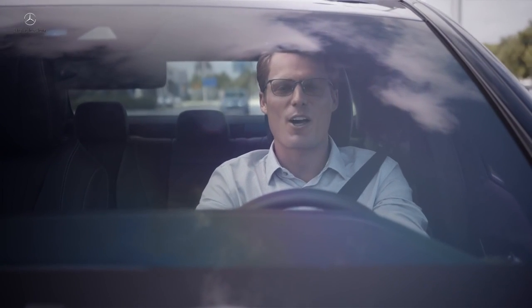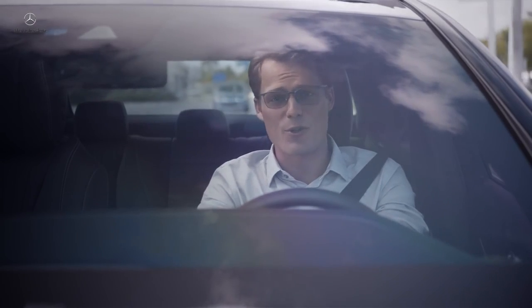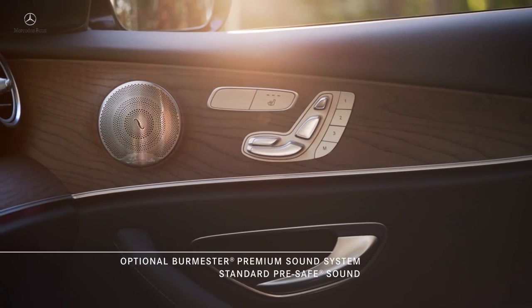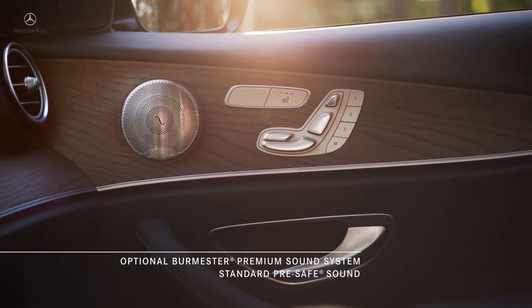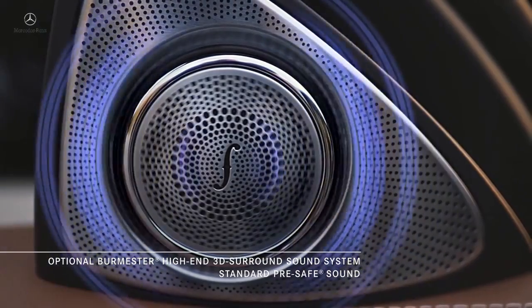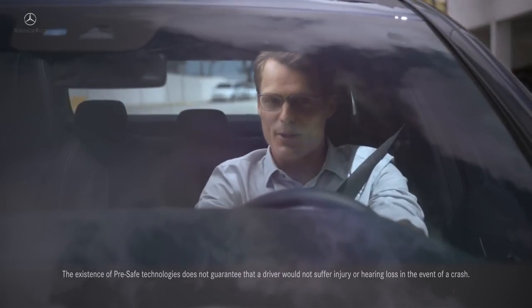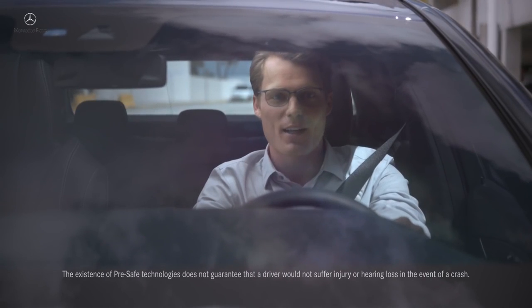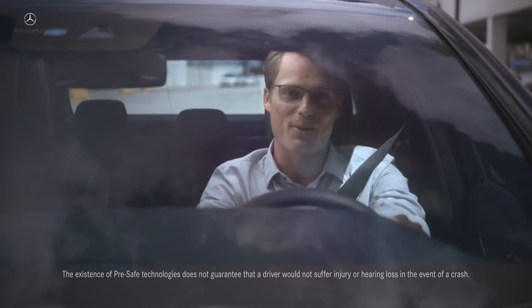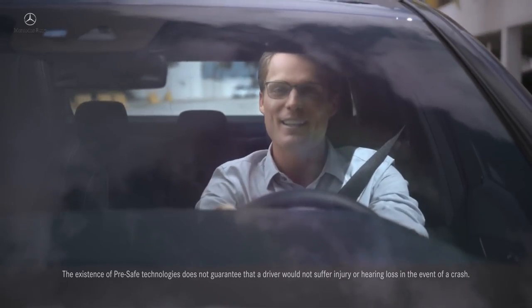Pre-safe sound — another Mercedes-Benz first — also goes into effect before impact. This ingenious safety feature uses the car's own sound system to emit a short interference signal that triggers the ears' stapedius reflex, causing a tiny muscle to contract in the middle ear and helping to reduce any hearing loss that may result from a loud crash. Simply incredible.